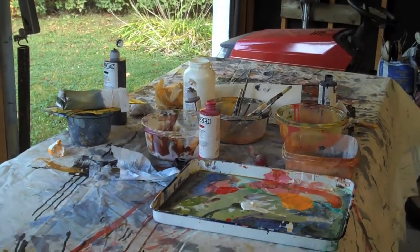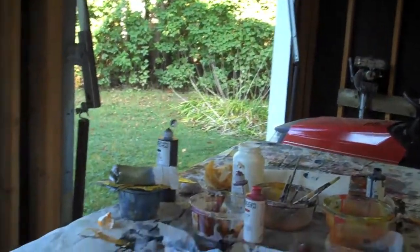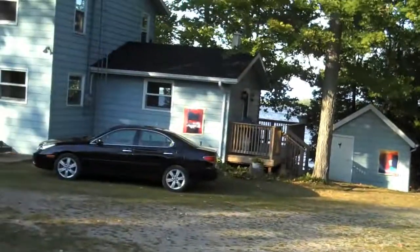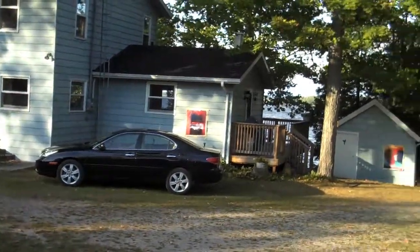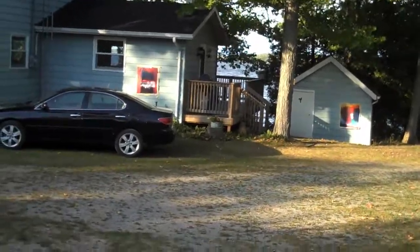Hi, it's Sandy McMullen. I'm here at the end of the day inside my garage studio. This is one of the last couple of days I'm going to be able to paint at the cottage with the doors wide open. You can see there on the cottage and on the woodshed are two of the paintings that I've done.